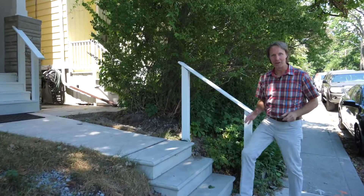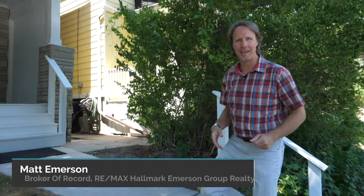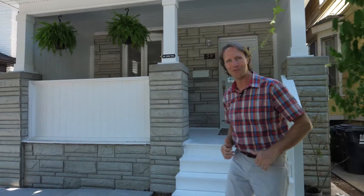I'm so excited to be back in the beach neighborhood. What a beautiful day. Today we have a fabulous four bedroom, four bath, detached solid brick house. You guys are going to love it. Come on, let's go in for a look.